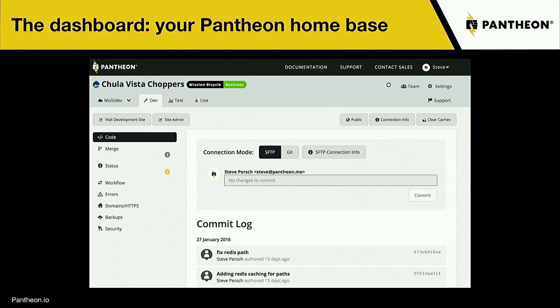This is a little bit of what the dashboard looks like in the Pantheon interface. At the top you can see our Dev, Test, and Live environments, as well as Multi-dev, which I'll talk about in a moment. From this interface you can connect by SFTP or Git, and you have a list of all your commits below that. You can look at your dashboard and get a sense of where things are at any given point.